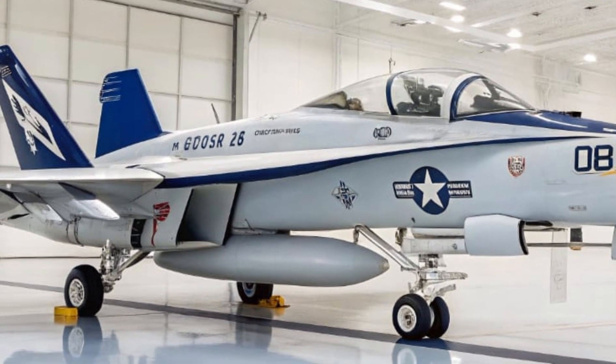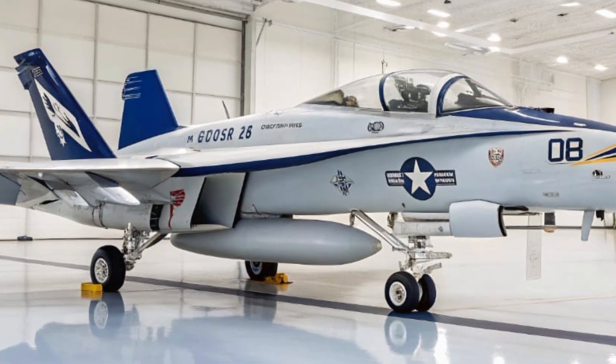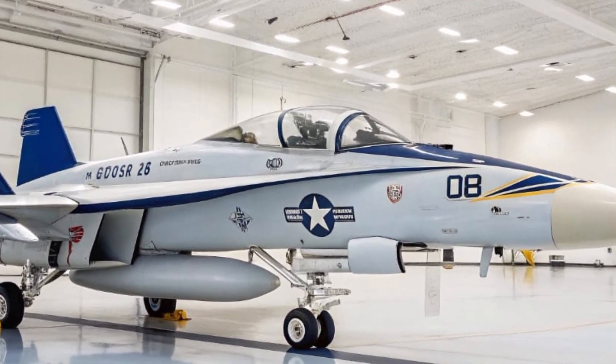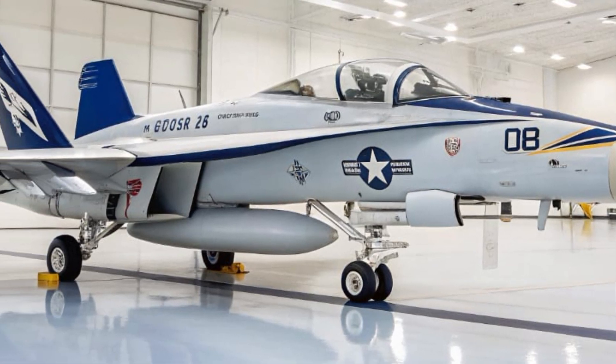The EA-18G Growler may look like the F/A-18F Super Hornet, and that's no coincidence. Built on the same airframe, the Growler was designed to blend seamlessly with the US Navy's frontline fighters. But under its skin, it's a very different beast.